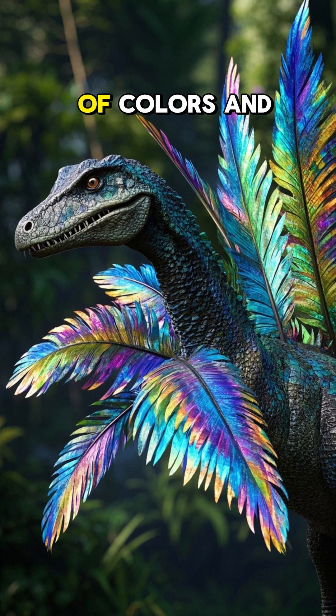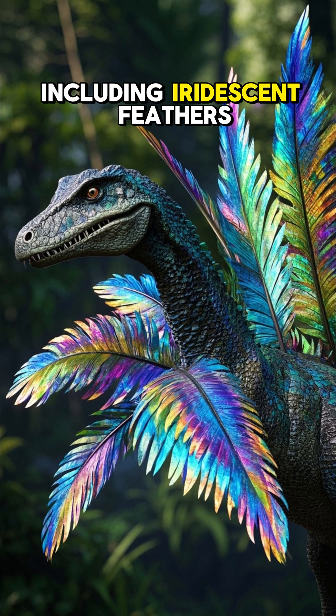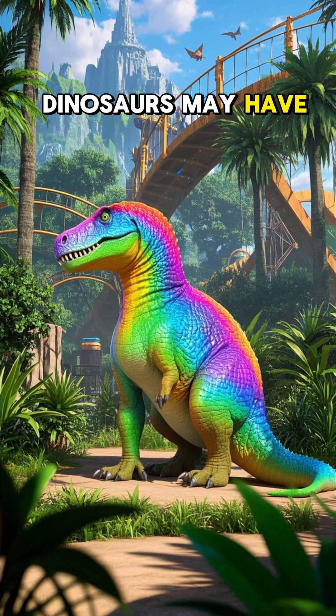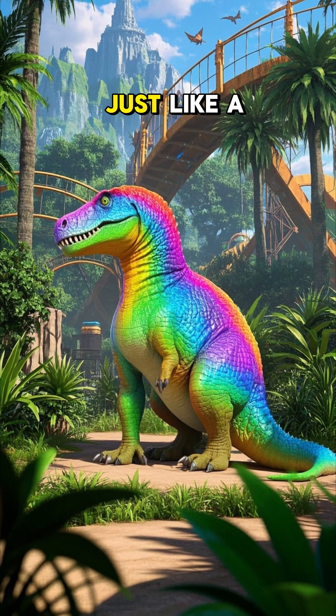Dinosaurs may have sported all sorts of colors and patterns, including iridescent feathers. That means some dinosaurs may have shimmered and shone in the sunlight just like a rainbow.